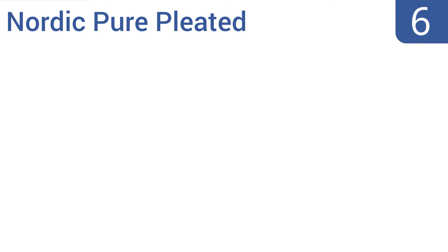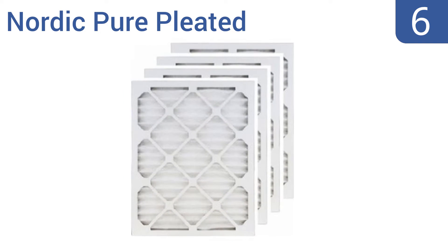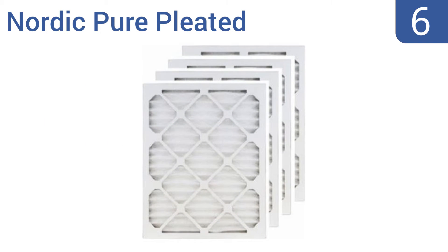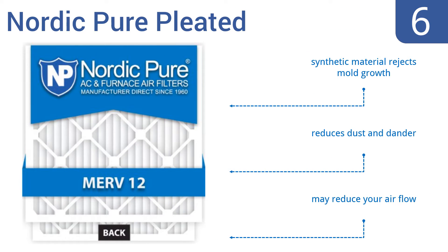Starting off our list at number 6, the Nordic Pure Pleated Air Conditioning Filter is a low-cost, decent quality choice that offers excellent interior air quality as long as you replace them regularly. It's available in basically every size, so there should be one to fit your AC unit. Its synthetic material rejects mold growth and it reduces dust and dander. However, it may reduce your airflow.